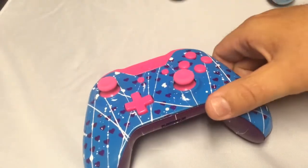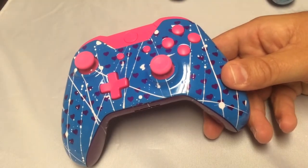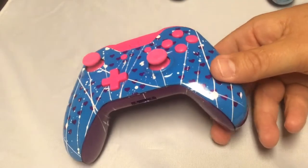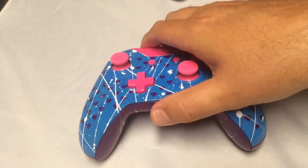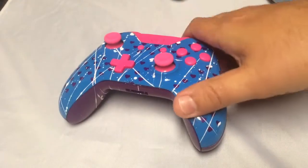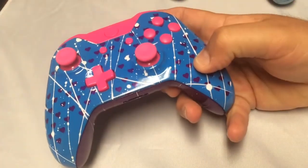Now onto this Xbox One controller. This one is actually for sale for $125. Hit us up at CondemnedCustoms.com and you can buy this one. It would be a perfect one for a girlfriend or a mom — just very beautiful. We went ahead and put hearts all over it, no rhyme or reason to those hearts.